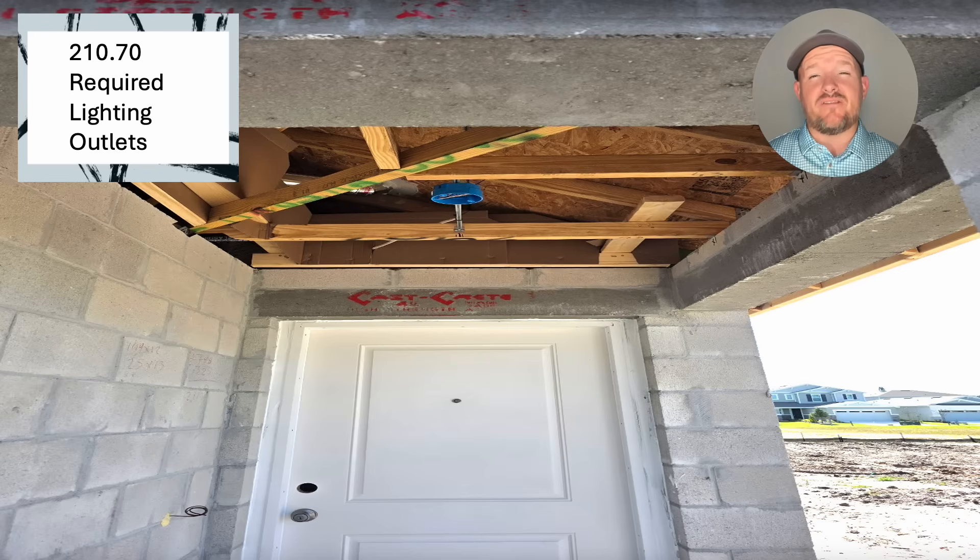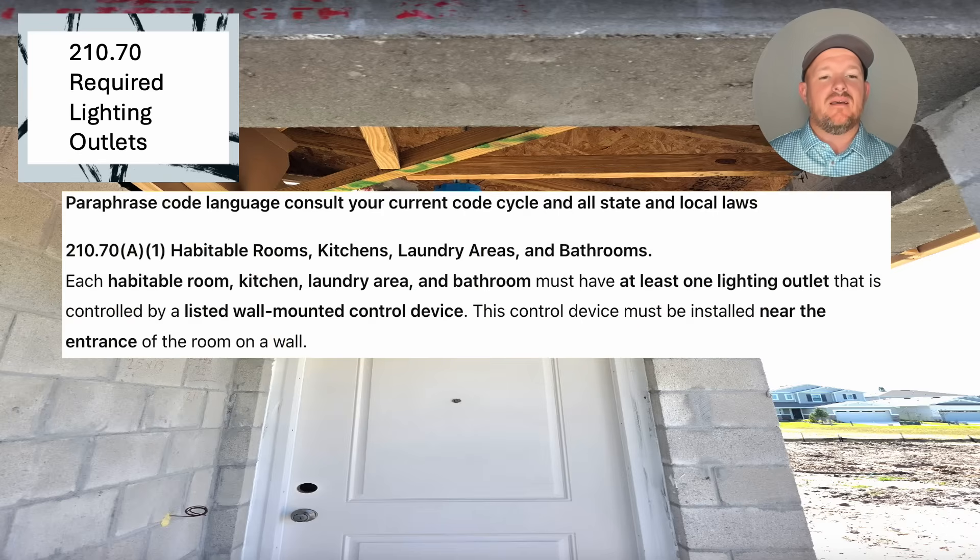In NEC 210.70 is where we find our required lighting outlets. Let's take a look at the paraphrase code language. Each habitable room, kitchen, laundry area, and bathroom must have at least one lighting outlet that's controlled by a listed wall-mounted control device — aka a switch, or something similar. This control device must be installed near the entrance of the room on the wall. In the 2020 code cycle, they started dictating the location of the switch, which was a new concept in 210.70, so it's required to be near an entrance to the room.